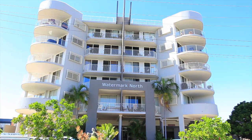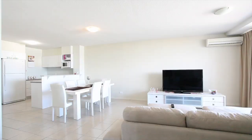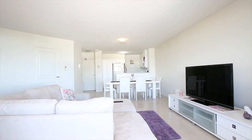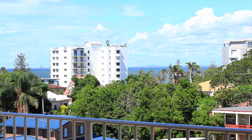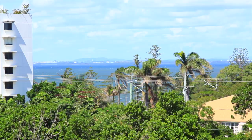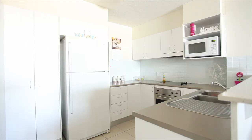Watermark North offers a fantastic lifestyle choice for those downsizing or looking for a great retirement option. With an open plan design, tiled living areas, good sized bedrooms and breezy balcony with views, this unit offers so much for so little.